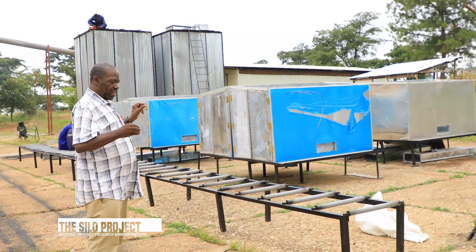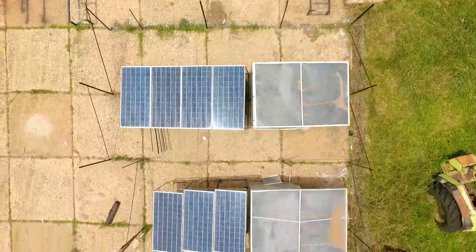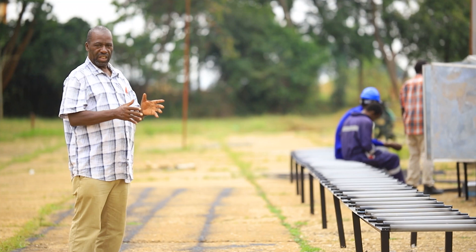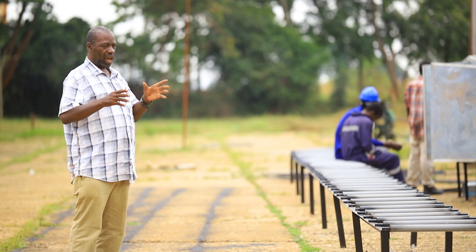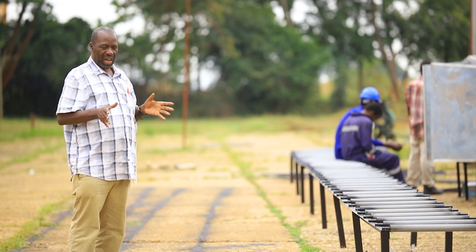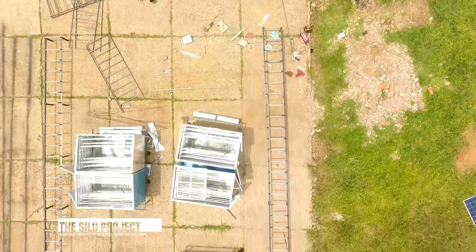We have a plant which we are putting up and this one is intended for the parish development model. The point we are aiming at is that at a parish or at a community center somewhere in the village, either government or some NGO or some group of people or a serious businessman who can afford it, can put up such a unit and then be able to service the community.